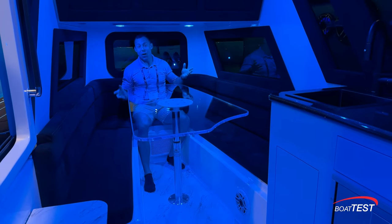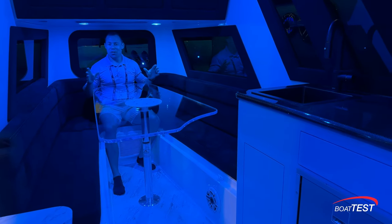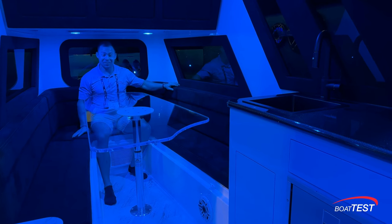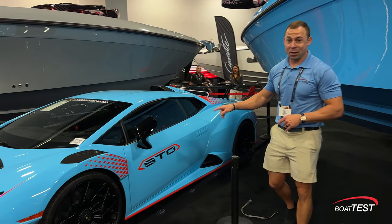Don't adjust your screen — I know I look like a Smurf, but right now I feel like I'm in the VIP room of a South Beach Miami nightclub being in this cabin. This is cool. And don't forget the matching Lamborghini — it just wouldn't be complete without it.